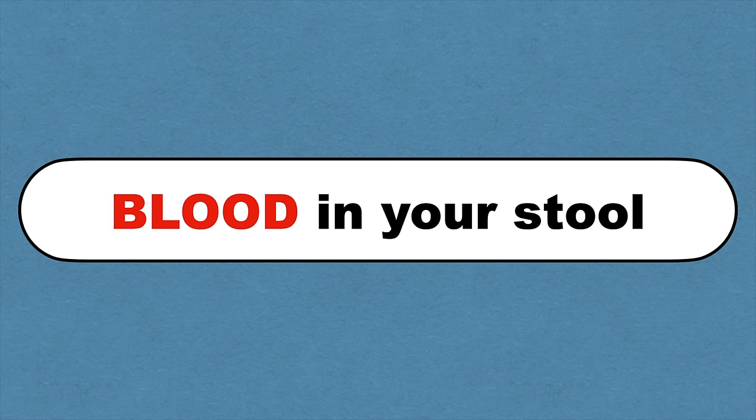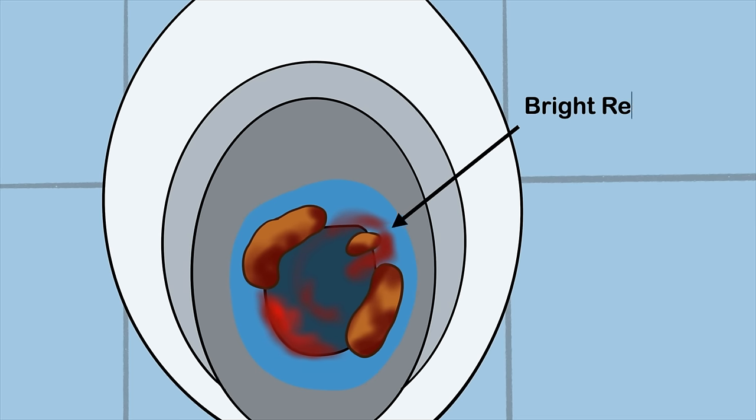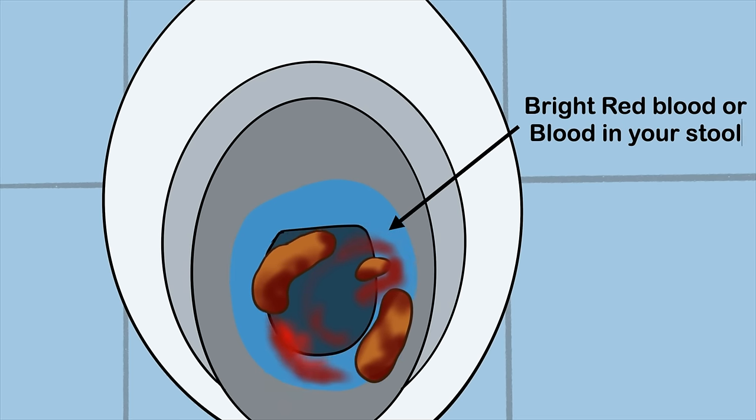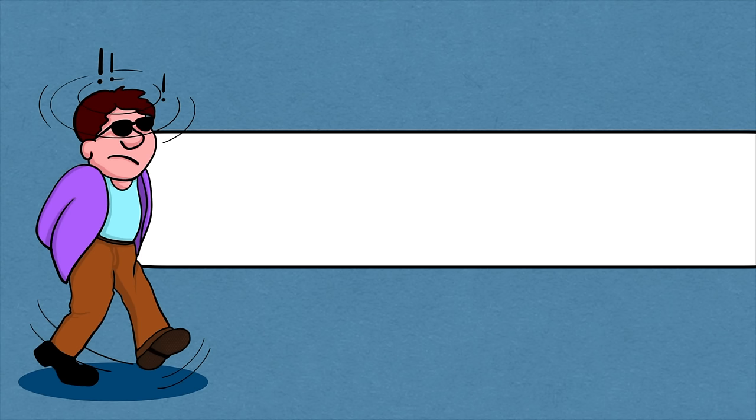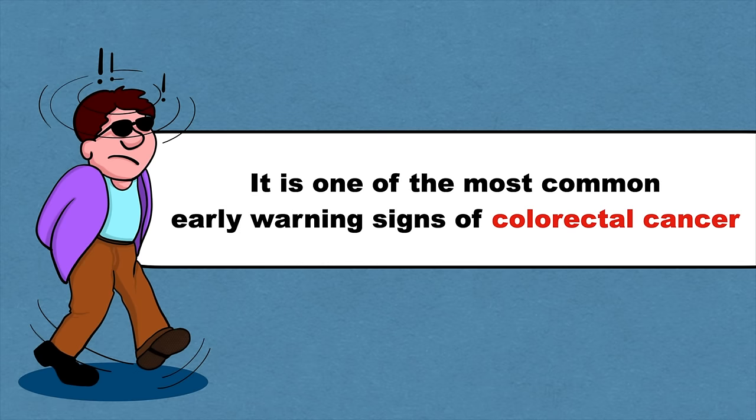Bright red blood, or blood in your stool that makes it look dark brown or black, can also be associated with colon cancer. Other health problems can also cause bleeding in the digestive tract, but if you start to experience bloody stool, see your doctor immediately to rule out a serious condition. This is one of the most common early warning signs of colorectal cancer.